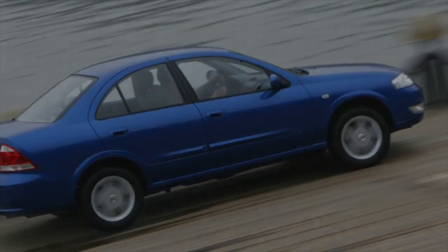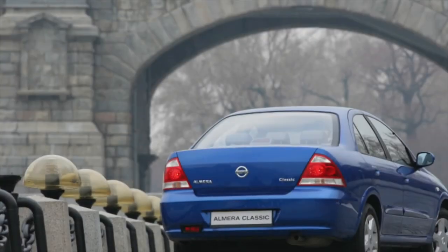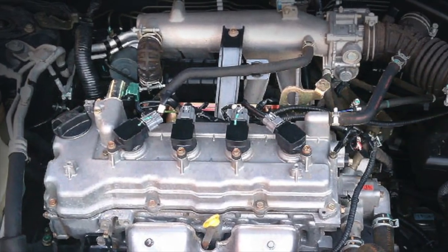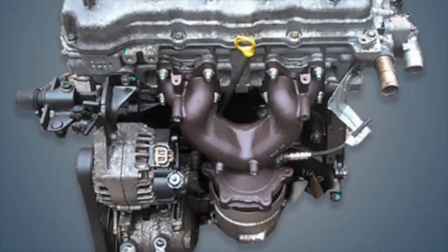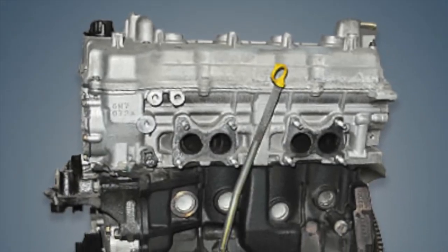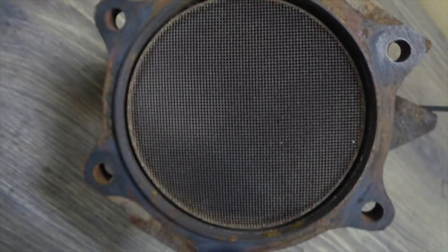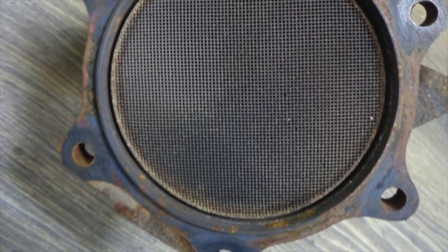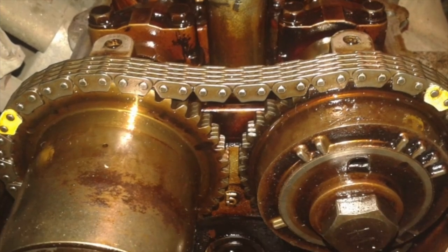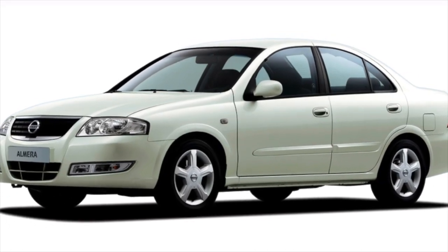Oddly enough, the automatic transmission is more reliable than the manual. The Almera Classic was fitted with the proven RE4F03A series gearbox. This box has pedigree from fully hydraulic automatic transmissions and is mechanically distinguished by excellent reliability. The torque converter lock-up does significantly reduce the oil resource during active driving and causes early contamination of the valve body, and the operating temperature is too high, but these are manageable difficulties. The box is able to travel 250,000–350,000 kilometers before the first repair and has a good margin of safety. With mileage of around 150,000–200,000 kilometers, it may be necessary to replace the torque converter oil seal and change the lock-up friction linings.